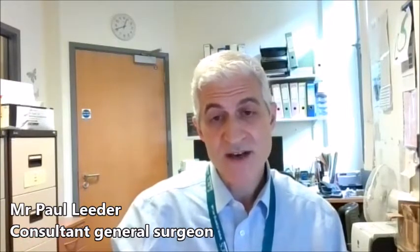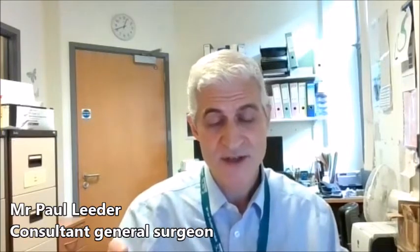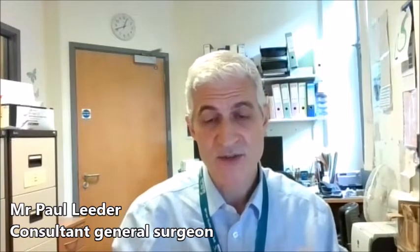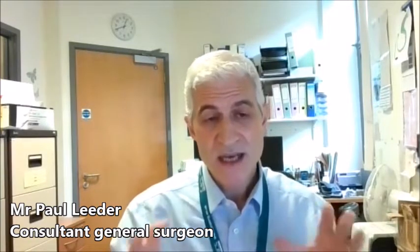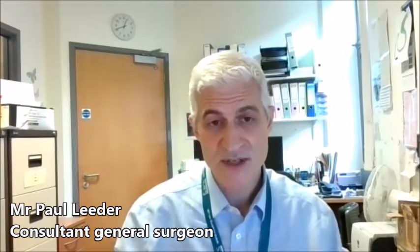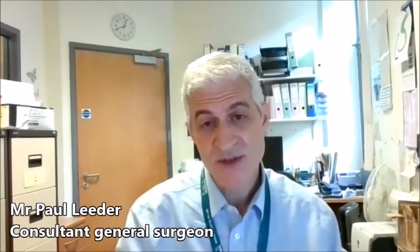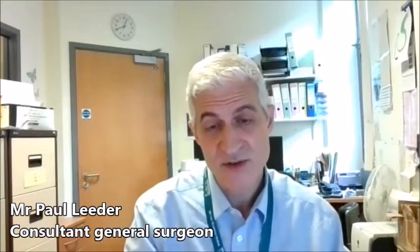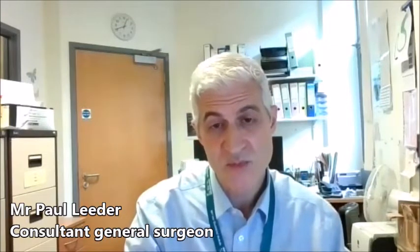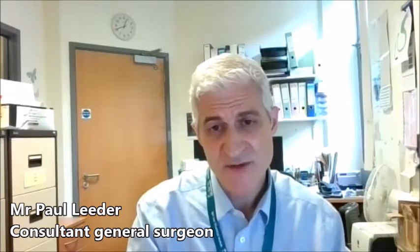You normally go to a recovery area afterwards — an area straight after surgery where they keep a close eye on you to make sure you're comfortable, that all your observations are fine and your blood pressure is okay. Once you're a bit more awake, they'll give you something to drink, and if they're happy with you, they'll take you back to your ward bed. Then it really depends on your recovery and how awake you are as to whether you're able to go home the same day or the next day.